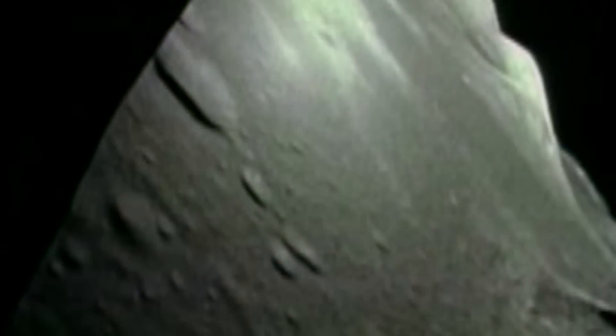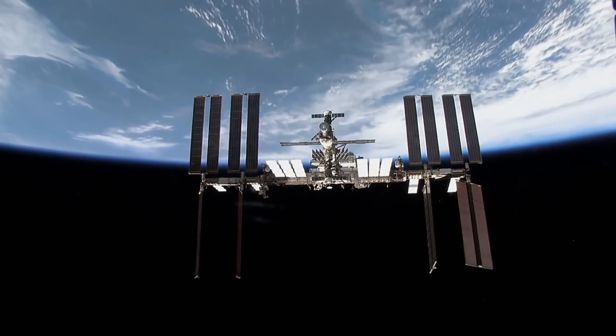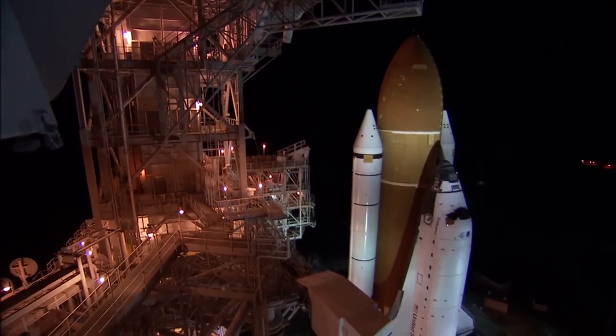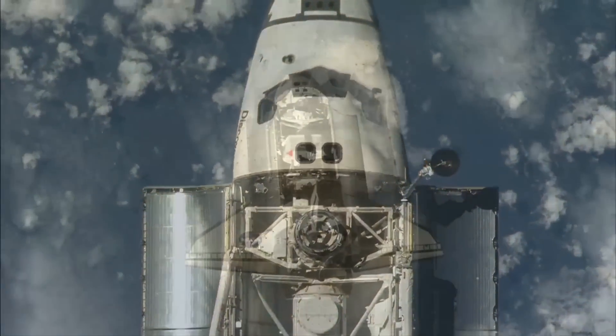That was also the last time humans went beyond low Earth orbit. Sure, the International Space Station isn't exactly a short drive away, and the space shuttle program brought people into outer space, but we've remained relatively close to home.